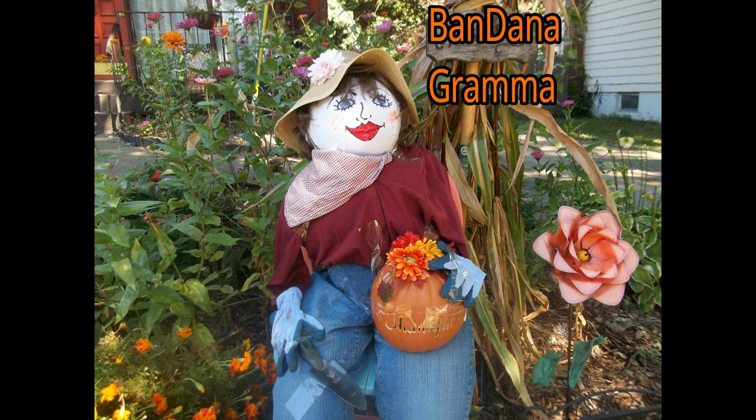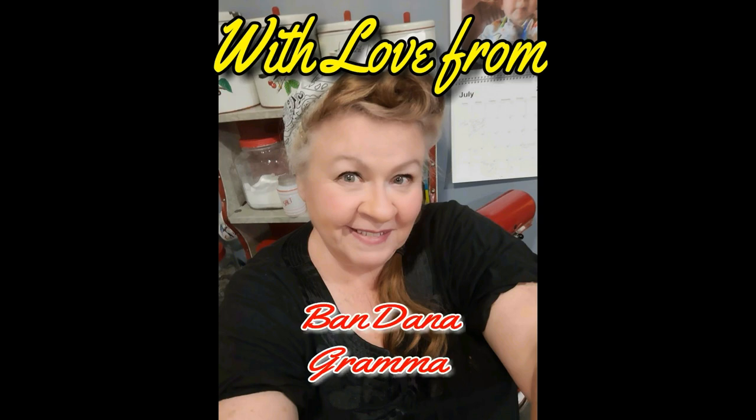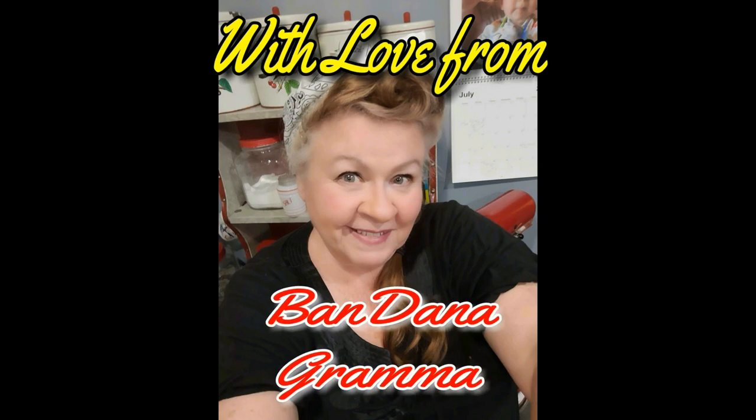I always love it when you come by to visit. Remember to like, subscribe, and hit that notification bell so you'll know the next time I'm on with either a video or a live stream. Be sure to watch the videos popping up on your screen now because they'll show you some other things Bandana Gramma has been up to. God bless!